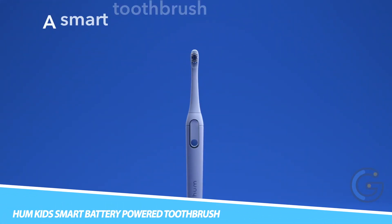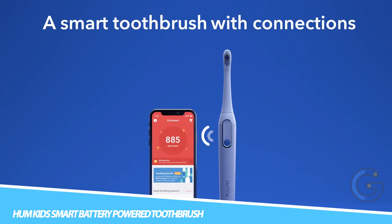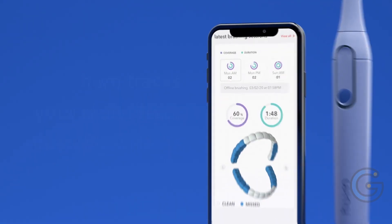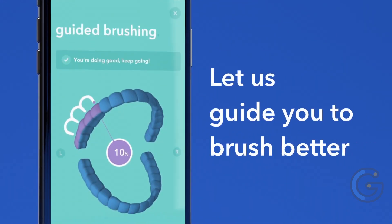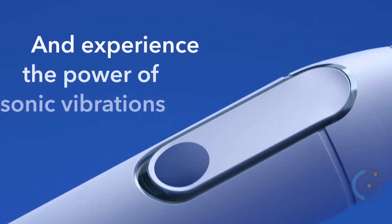Hum Kid Smart Battery Power Toothbrush. Help your children brush better with the Hum Kid Smart Battery Power Toothbrush, which uses augmented reality. Choose from yellow and coral colors, and you can go for a one-time purchase or subscription option, allowing children to brush with a fun array of games.